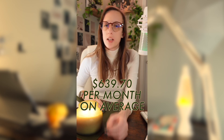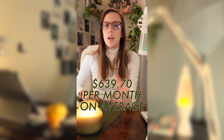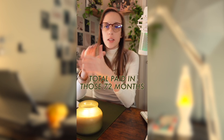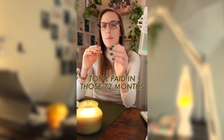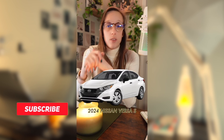If you added all these monthly expenses together, you'd be looking at about $639.70 a month on average for the 2024 Nissan Versa. To keep that at a comfortable 15% of your income, you would need to be making about $51,176 annually. And if you paid those same monthly expenses every month for the entire 72 months, you would pay a total of about $46,058.40 over those six years for the 2024 Nissan Versa S.